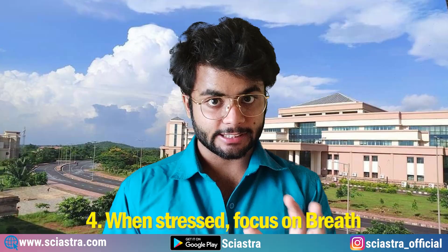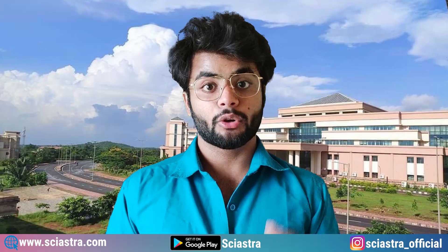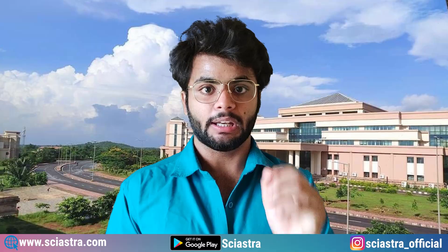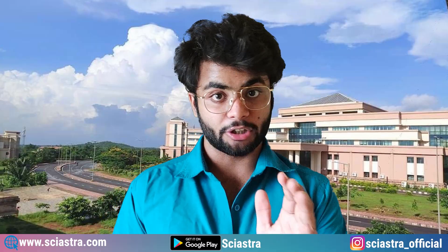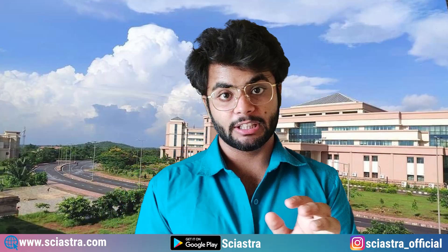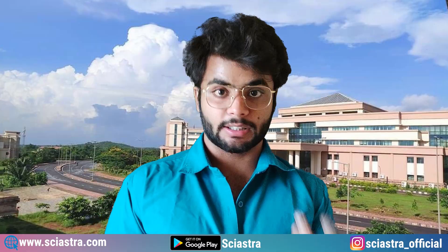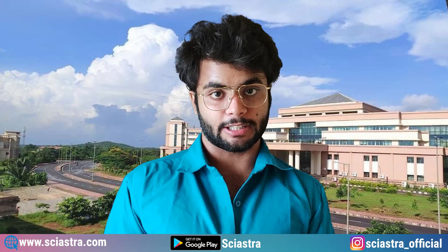Whenever you feel stressed in the exam hall or exam center, just focus on your breath and take deep breaths. You can even give yourself 30 seconds or one minute during the exam just to make sure you are relaxed so you can think properly and attend the questions properly. Report at the reporting time given on your admit card. If the reporting time is 8 a.m., do not think the exam starts at 9 a.m. so you can go at 8:30 — go at 7:30 or whatever the reporting time says.